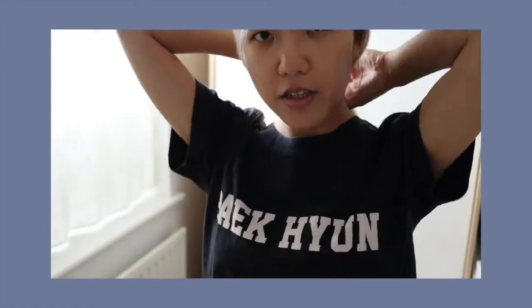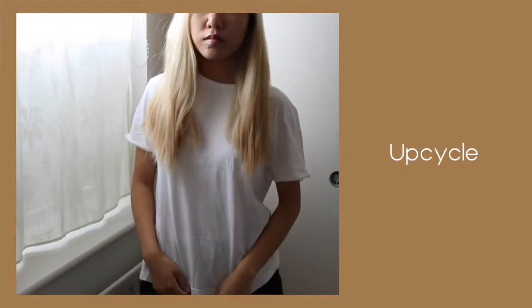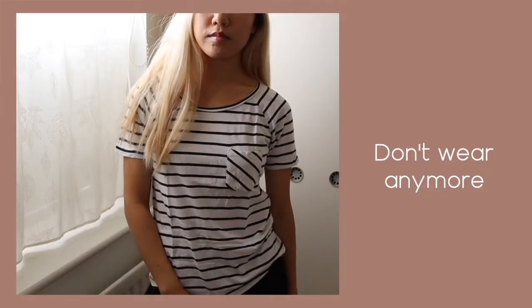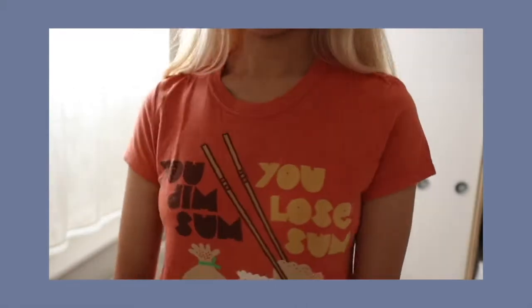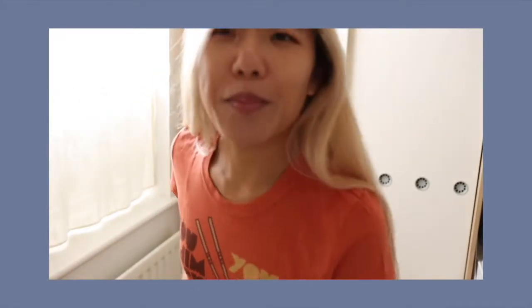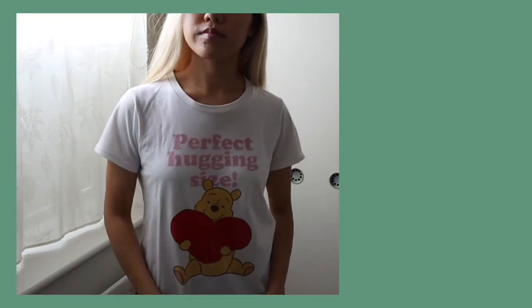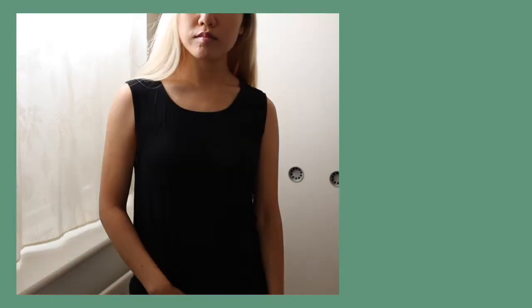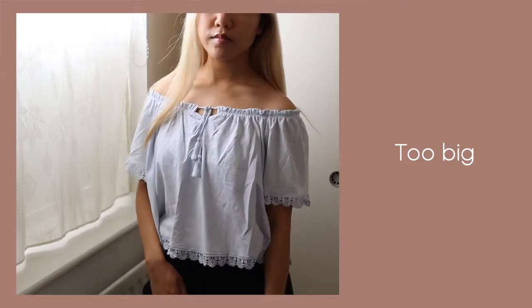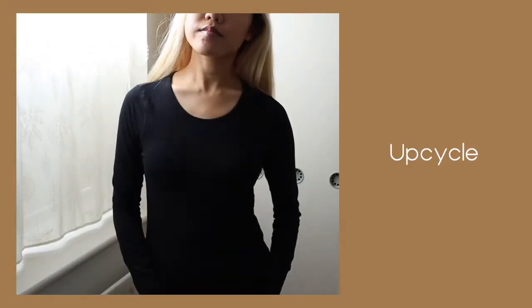You know a wardrobe clean-out is long overdue when you have things like this in your wardrobe — I can't remember the last time I wore this. Look at how cute this top is, it has dim sum on it, but why on earth is it orange? I'm going to show you how cute this is.